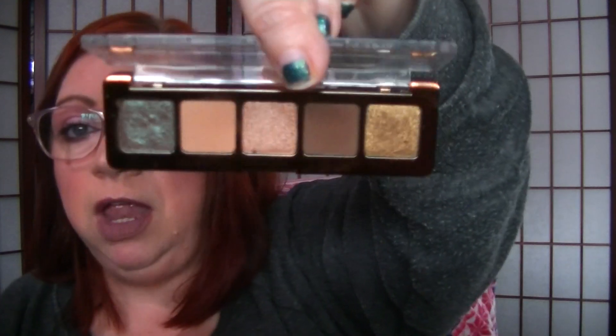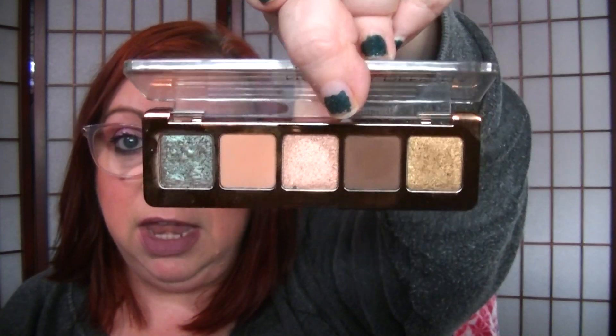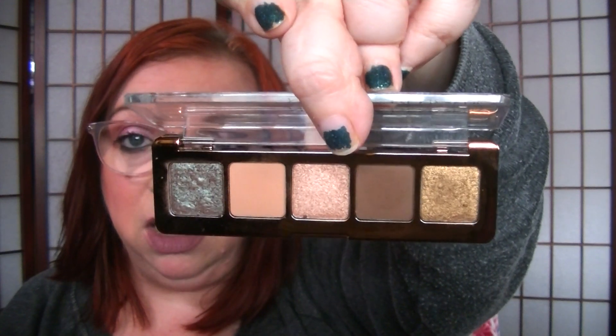Now we're going to go on to the Natasha Denona's — I mostly just have the minis and then one full size. This one is the Natasha Denona Mini Star palette. The minis still have a very substantial amount of shadow in them. If you ever want to try her shadows, this is a perfect way to do that because they're like $25. You get a lot and they're really nice. Her shadows are really nice — I'm not going to lie.